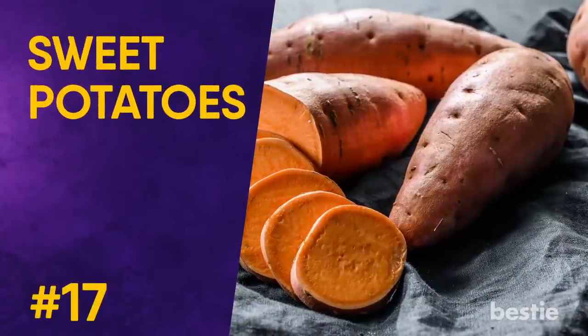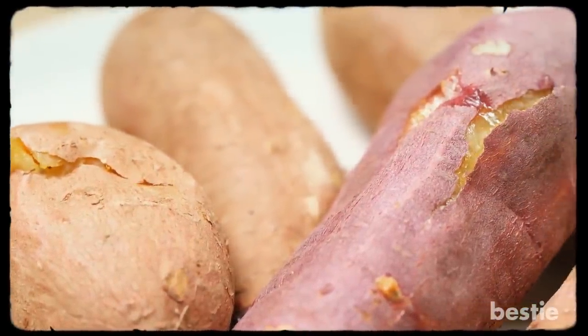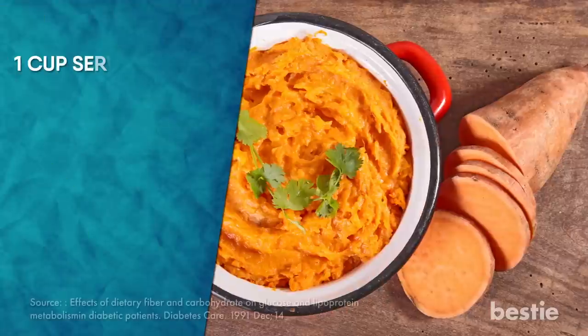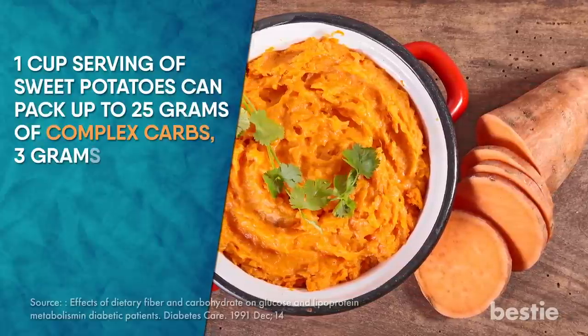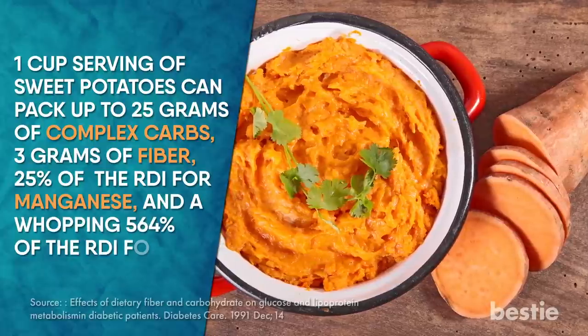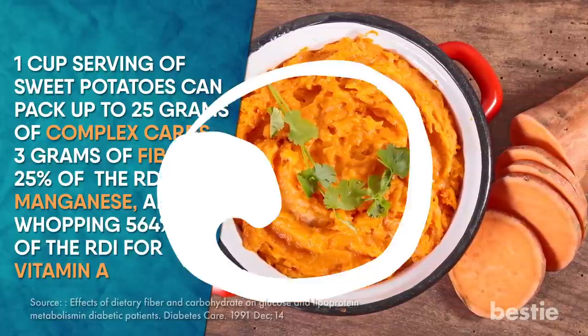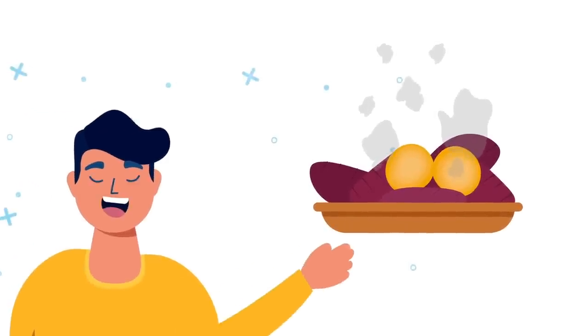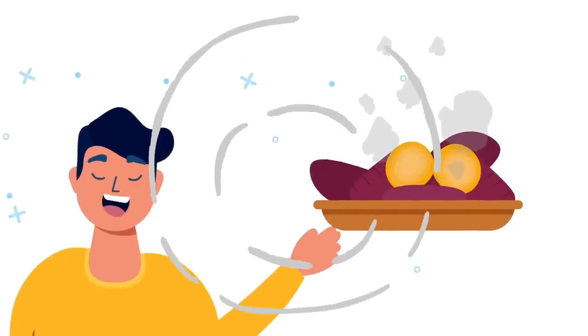Sweet Potatoes. Aside from being delicious, sweet potatoes are a nutritious source of energy for those looking for an extra boost. A one-cup serving can pack up to 25 grams of complex carbs, 3 grams of fiber, 25% of the RDI for manganese, and a whopping 564% of the RDI for vitamin A. Thanks to sweet potatoes' fiber and complex carb content, your body digests them slowly, which provides you with a steady supply of energy.